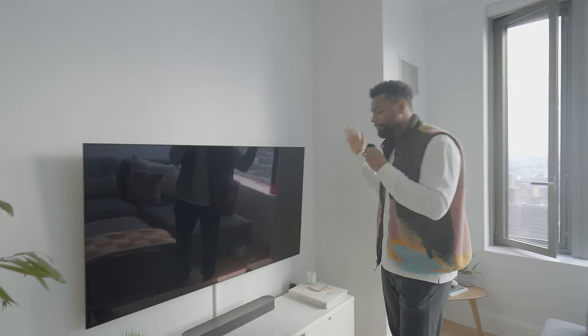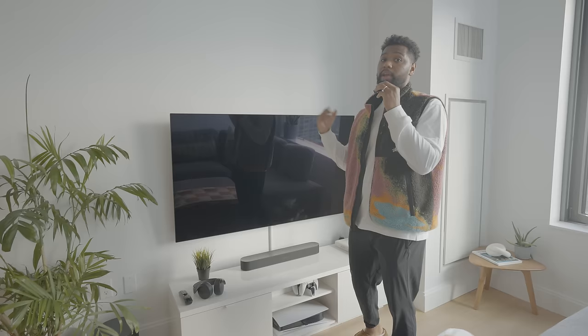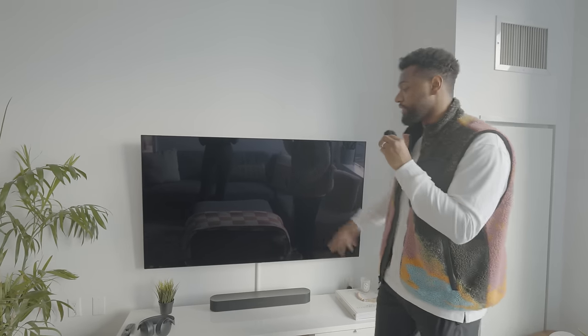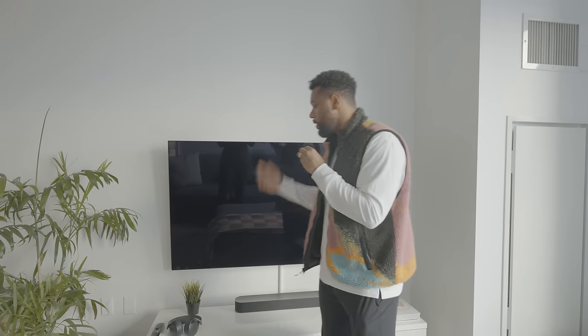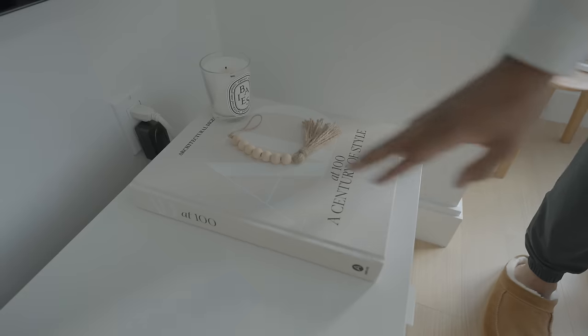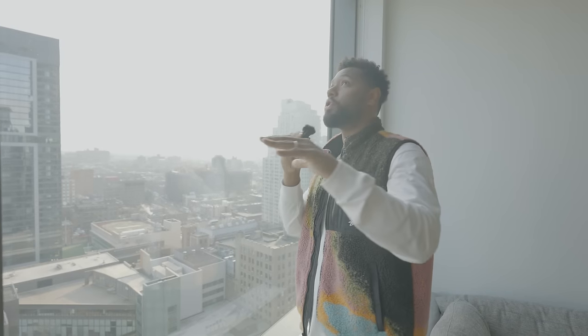We finally got our TV mounted — this is our first time mounting a TV after six years of apartment living. We got the Sonos sound system: the Sub Mini and the Beam 2. We have this IKEA media console, an art book because what's a home without coffee table books, and an end table with books that just makes the space feel a little more homey.